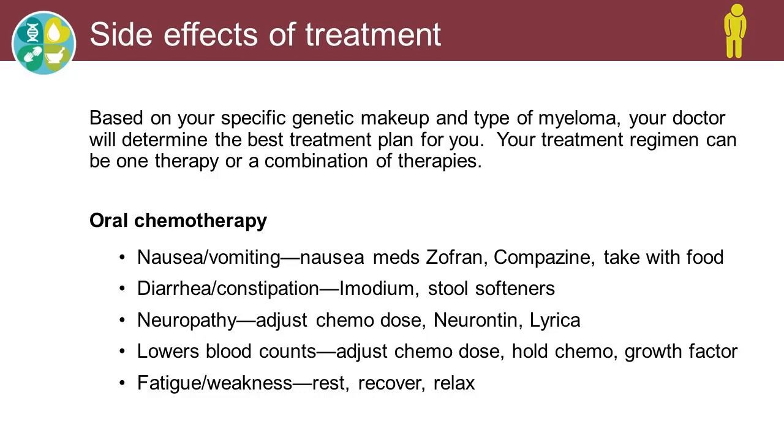As far as our oral chemos, some examples are Revlimid, Pomalyst, Thalidomide, Cytoxan, and Lauro. They can cause a lot of nausea and vomiting. We use a lot of anti-nausea meds such as Zofran and Compazine. A lot of times we will have our patients take these with food to help with digestion and lessen the harsh impact that the chemo has on the cells in the stomach.